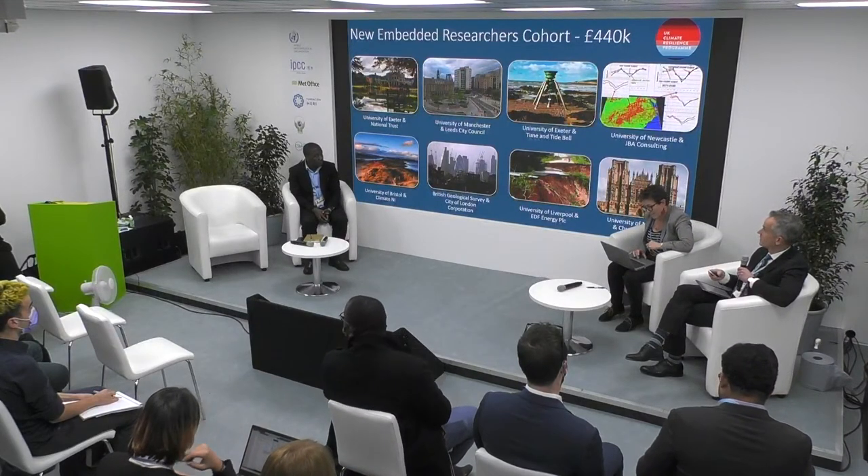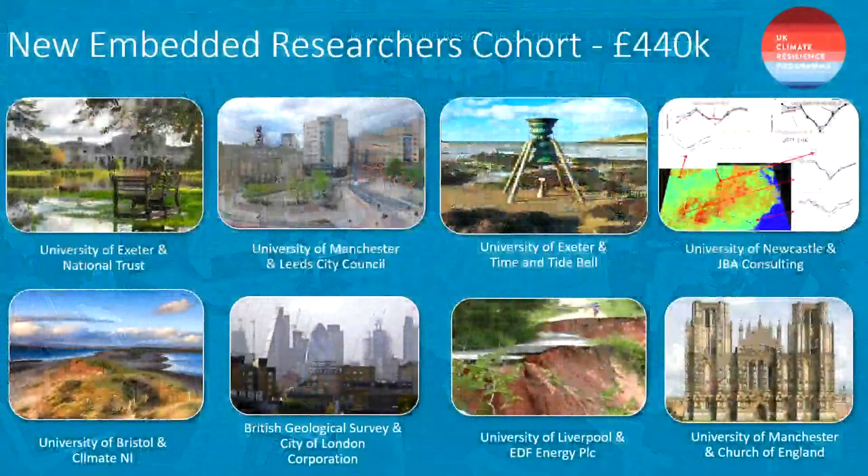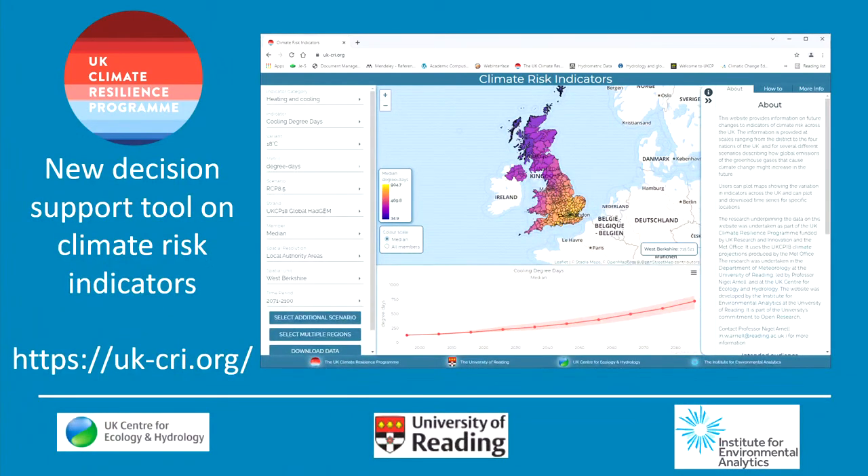Just before I introduce our first speaker, let me mention a couple of attributes of the UK programme. It has recently announced a cohort of embedded researchers — eight researchers embedded in host organisations, which is a practice of co-designing by embedding researchers in those situations. There's also an online tool to help policymakers understand climate risks and indicators, available via the link shown on screen.